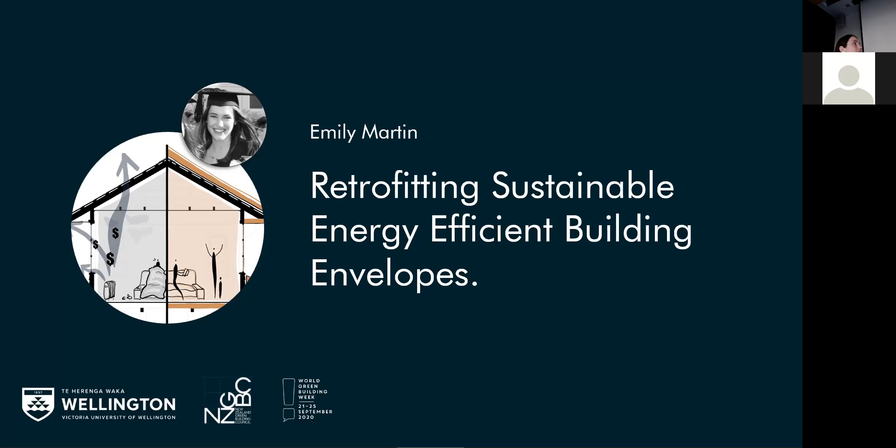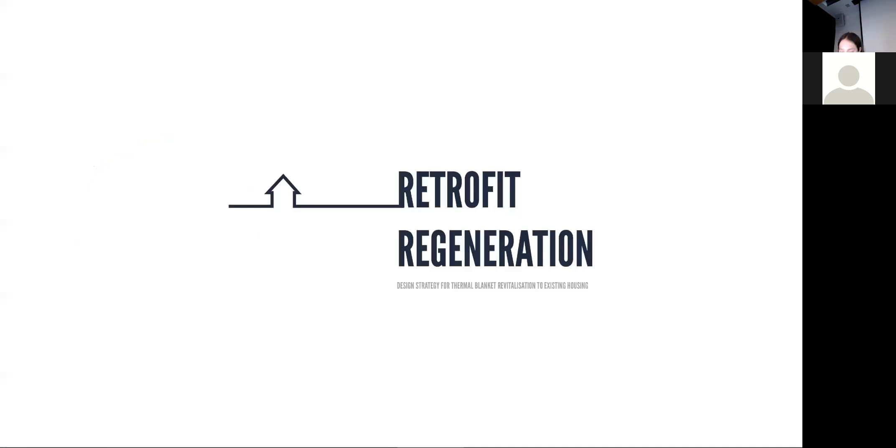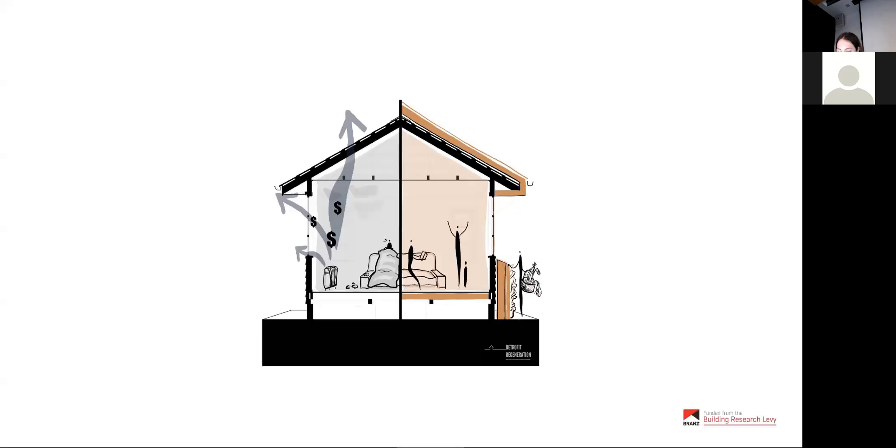Kia ora everybody, I'm Emily and this is my thesis project: Retrofit Regeneration. Retrofit Regeneration is a design strategy for an external thermal blanket revitalization of existing housing. The aim is to create warmer, drier, healthier homes without having to displace the occupants while doing so. As has already been discussed, there's a problem with climate-responsive design in New Zealand and global dependence on finite resources. For many New Zealanders, our housing is negatively affecting occupant health and wellbeing.